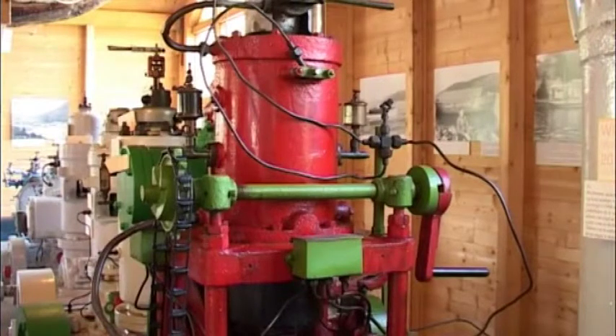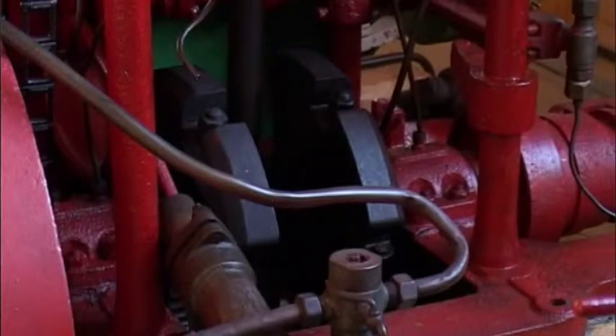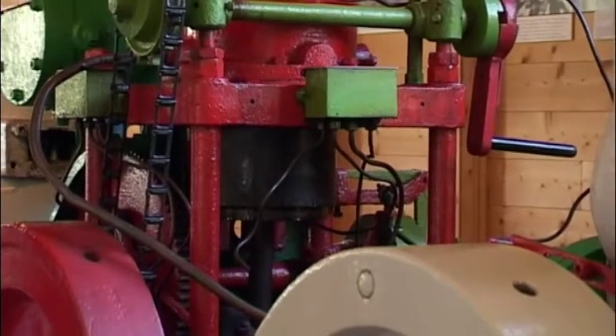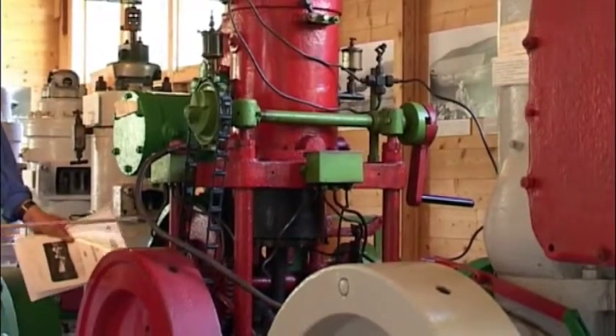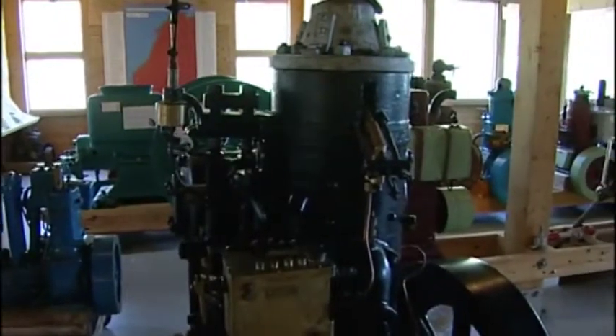Here you see the primitive construction — everything is open, and the oil is held on the side. There were quite a lot of Norwegian boats that went with the Alfa motor. I would say this is one of the most primitive motors I have.